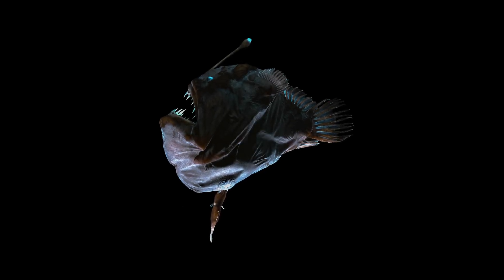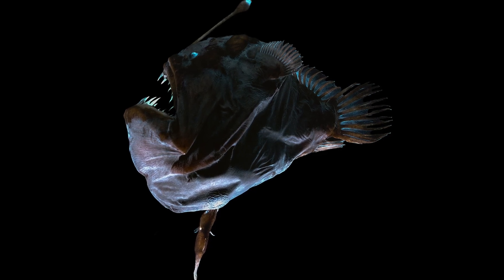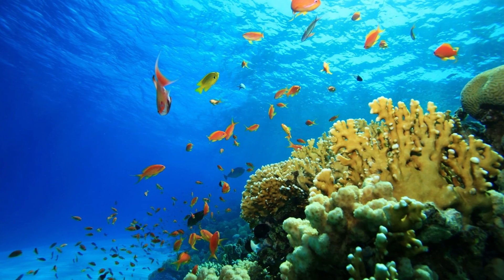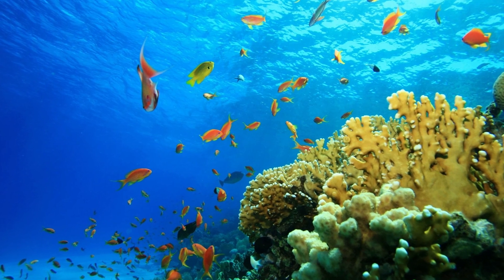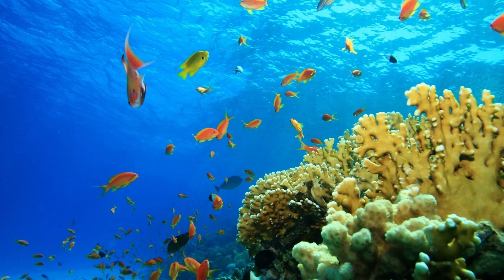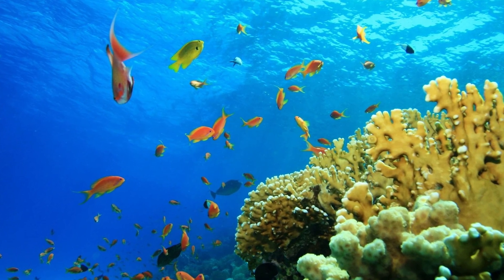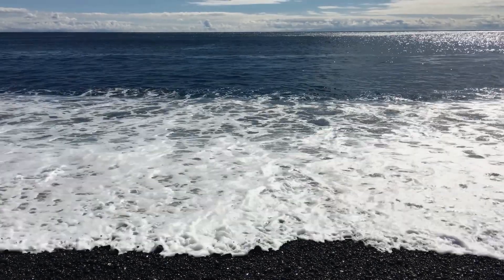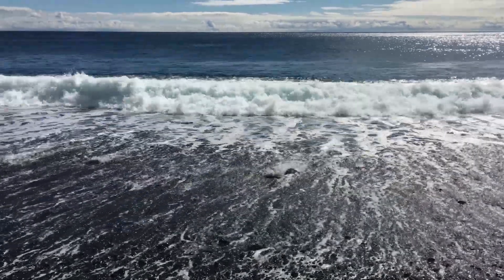The depths of the ocean are teeming with countless hidden wonders, from bizarre bioluminescent creatures to the remarkable ecosystems surrounding hydrothermal vents and cold seeps. As we continue to explore this vast and mysterious world, we deepen our understanding of our planet and its complex ecosystems, as well as our role in preserving these fragile habitats. Our exploration of the deep sea has also revealed the intricate connections between the ocean and the rest of our planet.